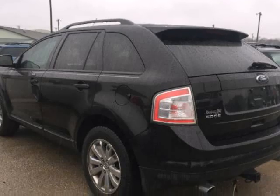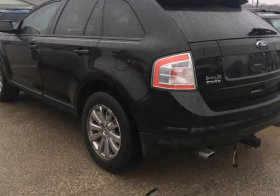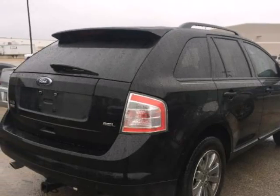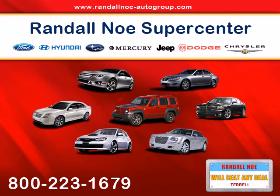Remote Keyless Entry, Split Folding Rear Seat, and Steering Wheel Mounted Audio Controls. Want to save some money? Get the new look for the used price on this one-owner vehicle — previous owner purchased it brand new. This great Ford is one of the most sought out.